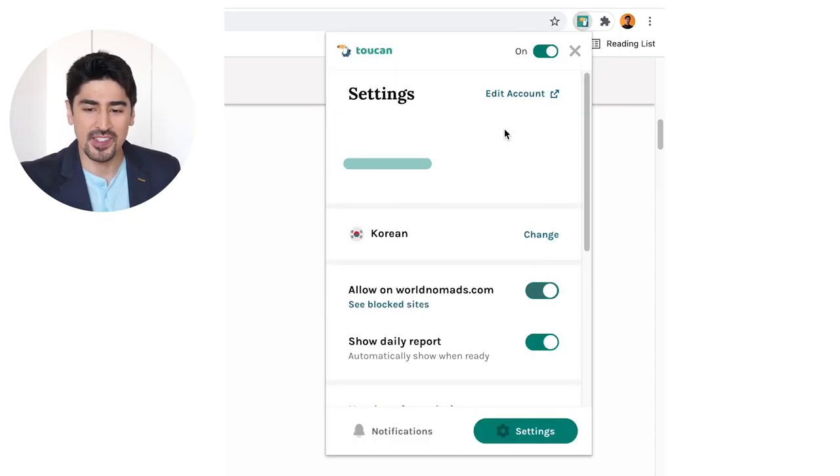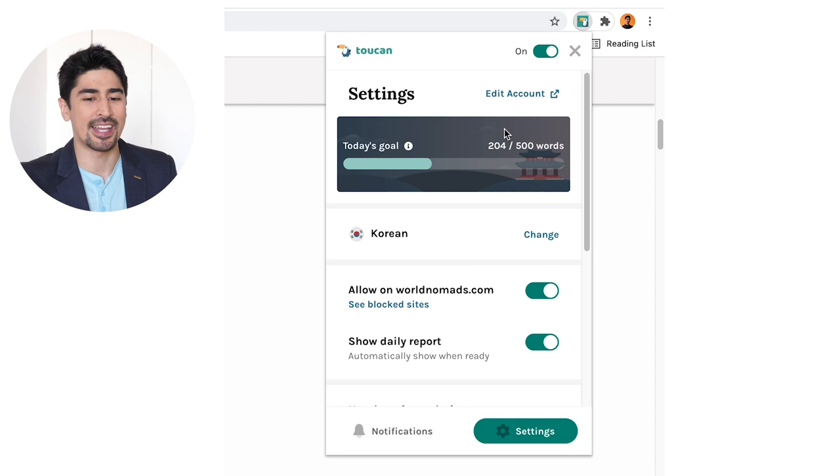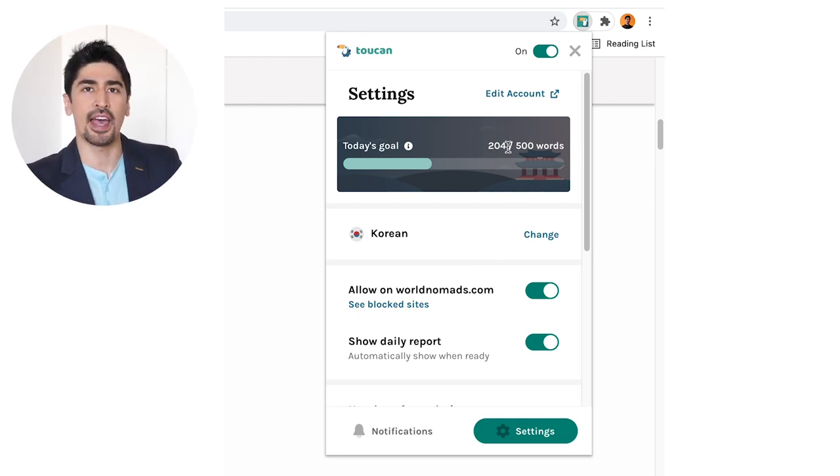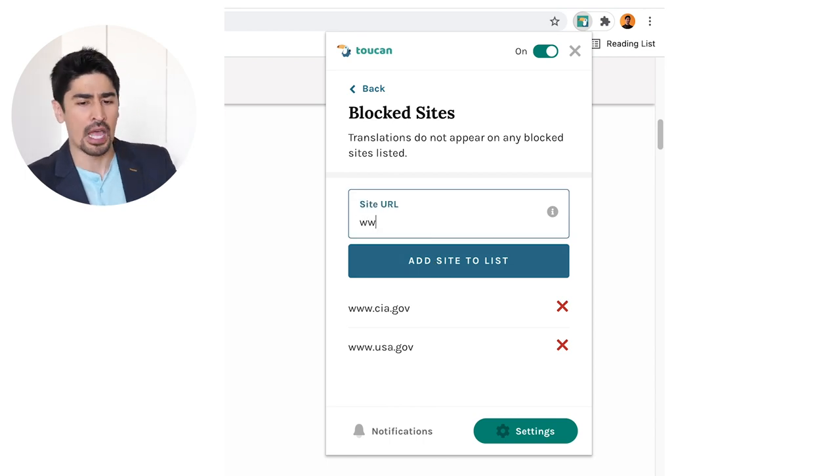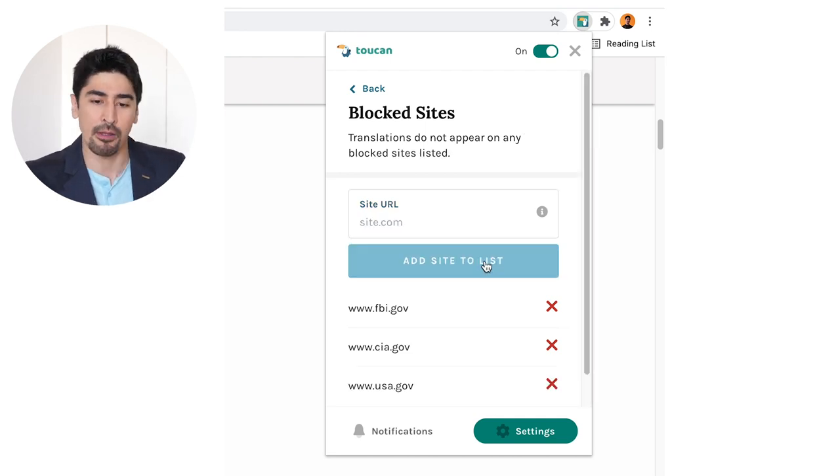If you go to your settings by clicking on the little puzzle icon, you can see your daily goal — mine is set to 500 words per day, yeah I'm pretty motivated. You can decide to block the effect of the extension on some websites; for example, I blocked it on governmental websites because I wanted to be fully focused on the information instead of taking it as an opportunity to learn languages.